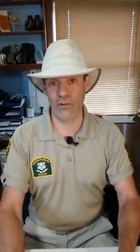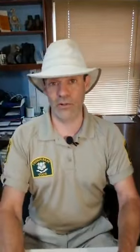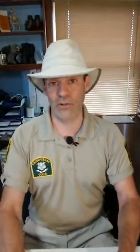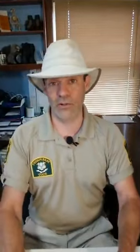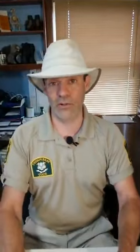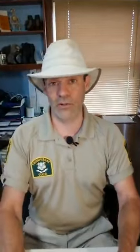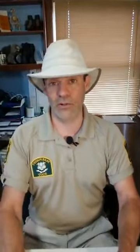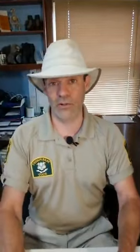Barn owls eat a lot of voles, so that's what we expect to find. The owl pellets you can buy online are usually from western barn owls. When you purchase an owl pellet like this one, they're sterilized — heat sterilized — and then wrapped up in aluminum foil. We're going to treat this like we're doing a lab experiment, so we're going to put on our gloves.